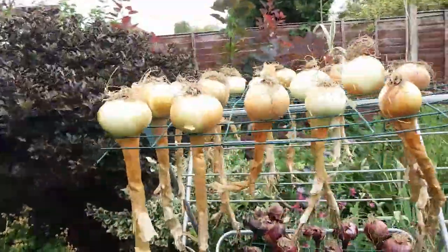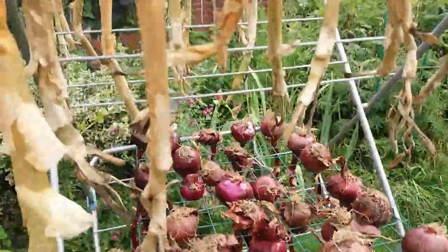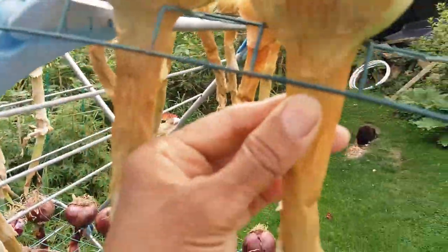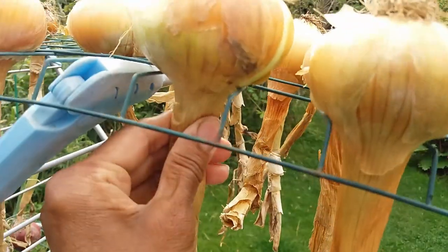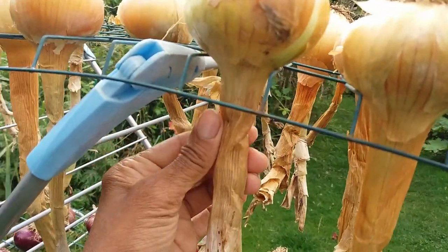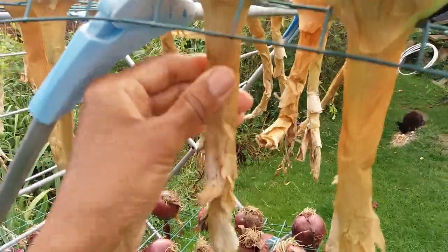These are Centurion here and these are Red Baron. The most important thing to watch out for is the moisture on this part — it takes a longer time to dry out, so sometimes I take a little bit of the skin off here so that the under leaves can dry out.